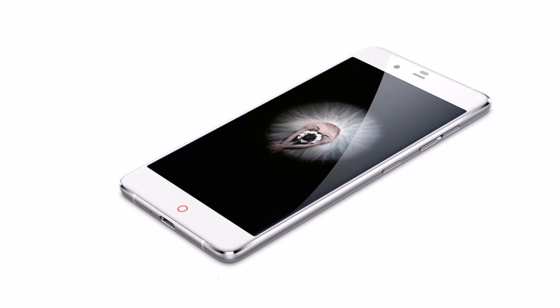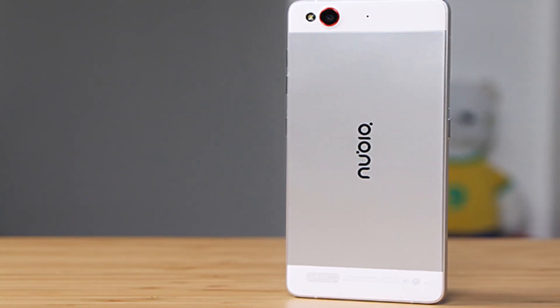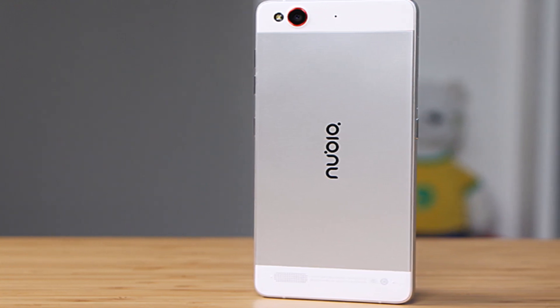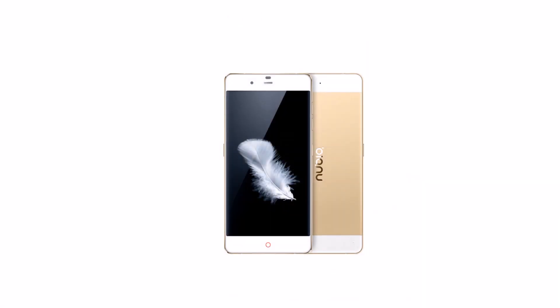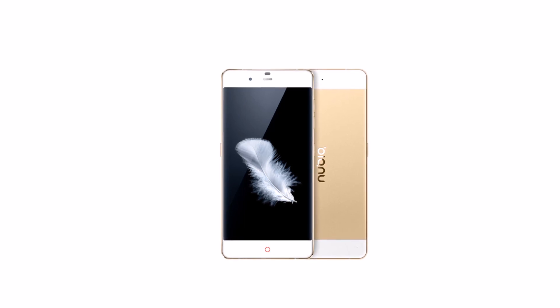Available now for pre-order in China, the Nubia Prog S is offered in silver and rose gold. Depending on supported cellular connectivity, it's priced at either 2,399 Chinese Yuan — around $365 — or 3,499 Chinese Yuan, around $380.